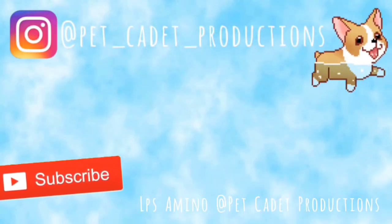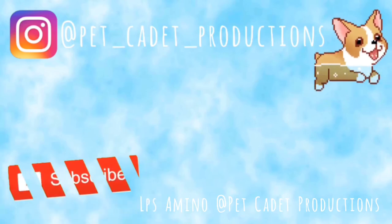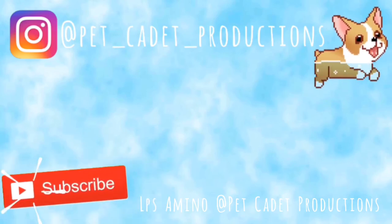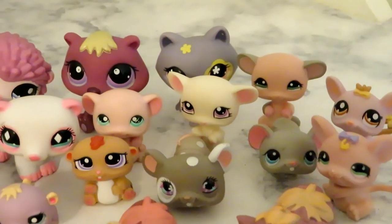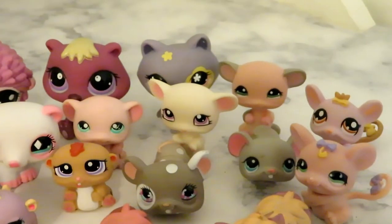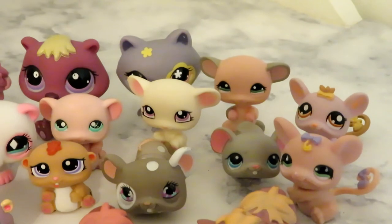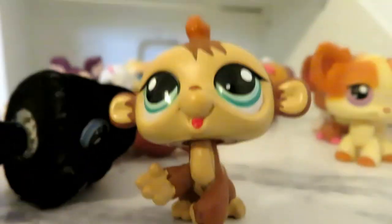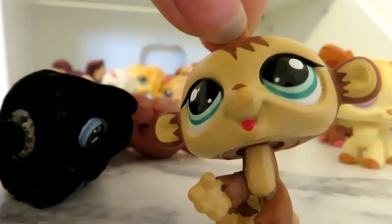I found the triplet monkey — it was with the dogs.